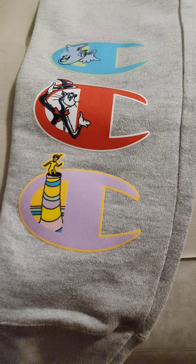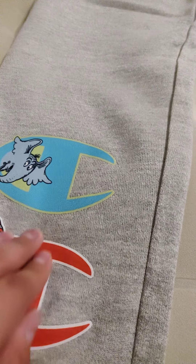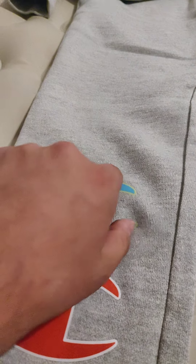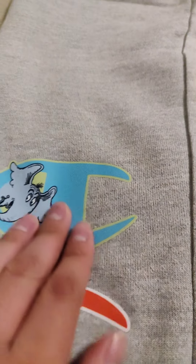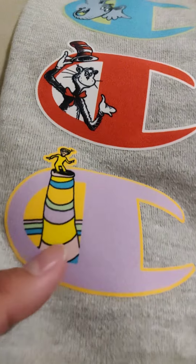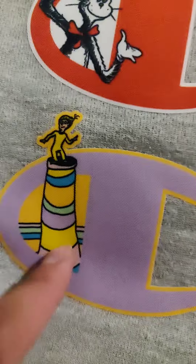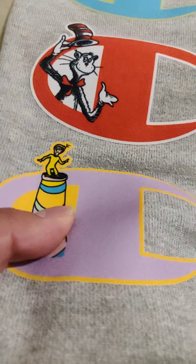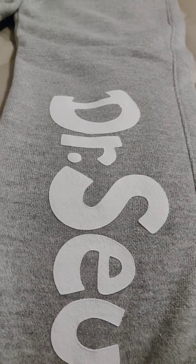On your right leg, bottom part, got Champion. These are all like a patch, but it's kind of like just glued on to the jogger. You got the C, with a character hoarding popping out through the C part — that's dope. You got the Cat in the Hat popping out of the C — dope. And I think this one is from 'Oh, the Places You'll Go' — you got a dude standing up on a little thing, popping out of the C. That's unique, you're never gonna see this.